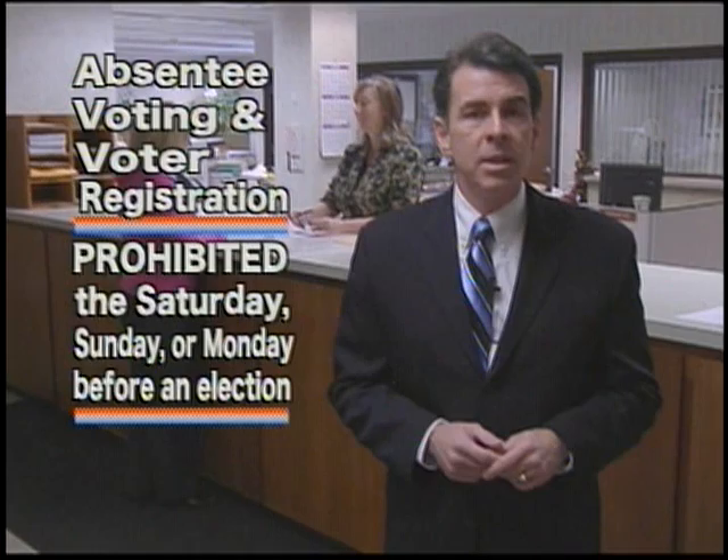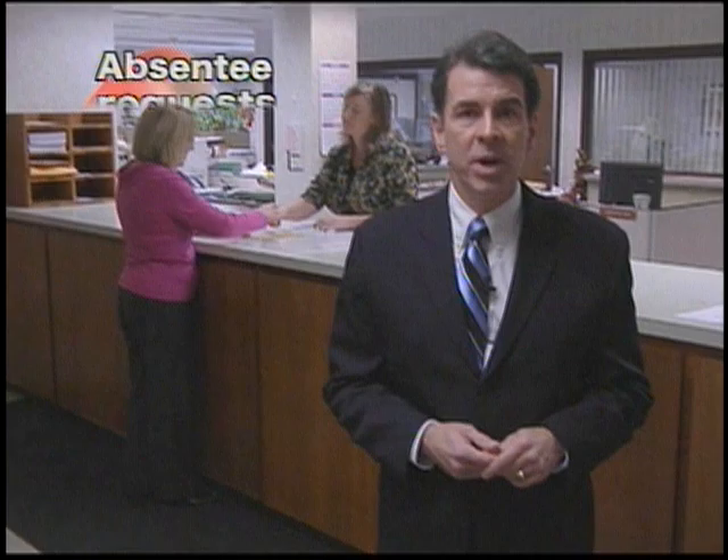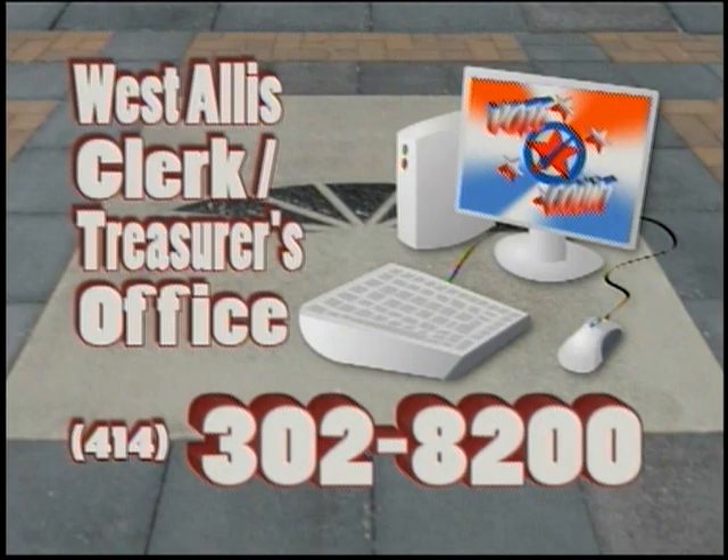In-person absentee voters will be required to show a photo ID. The new law prohibits absentee voting and voter registration the Saturday, Sunday, or Monday before an election. Absentee voting requests for ballots sent by mail must be accompanied by a photocopy of an acceptable form of voter ID.